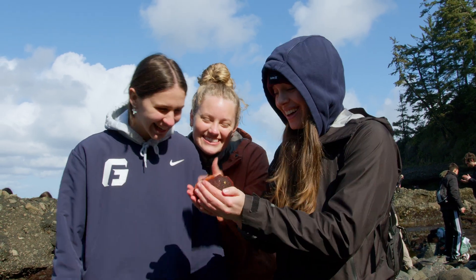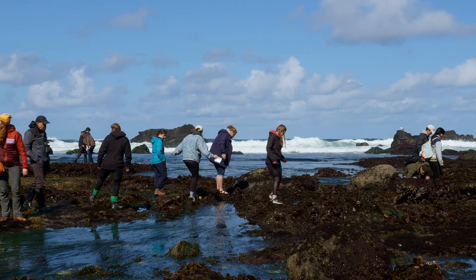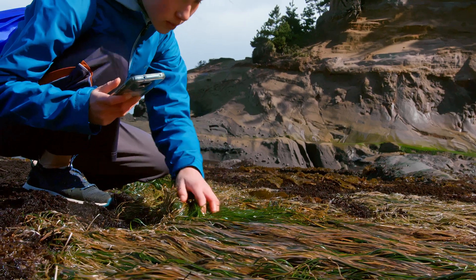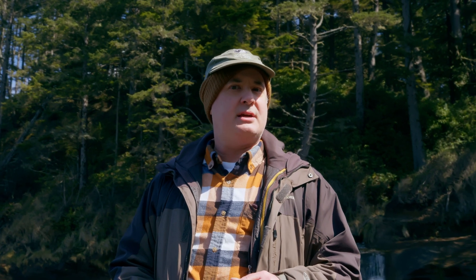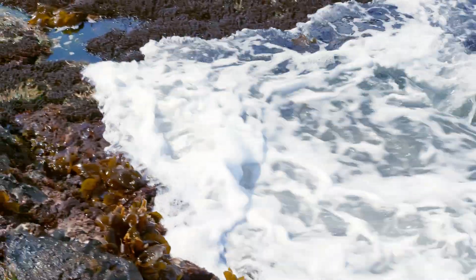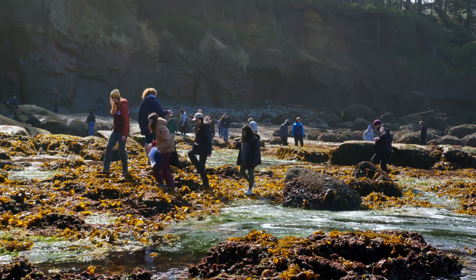Today we want our students to experience creation perhaps more as God conceived of it, which is us just interacting directly with nature. Tide pools can be exceptionally diverse because it's always changing during the day, and just seeing it in a natural condition is more than any experience you'll get in a laboratory.